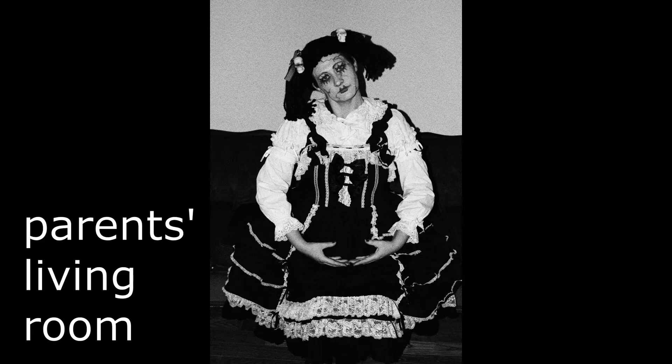But where? As a thrifty cosplayer, I really like to use what I already have. Most of my photoshoot locations are places you probably have access to. First place: your own home, or your parents', or a friend's place. I've definitely used my parents' place a few times.